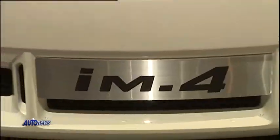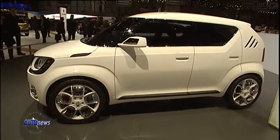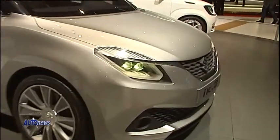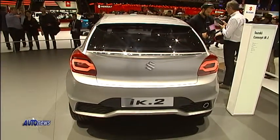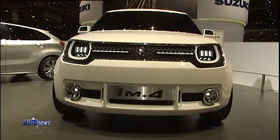Suzuki sta attraversando una fase che durerà per i prossimi almeno 5 o 6 anni, dove prevediamo di lanciare almeno un modello nuovo ogni anno. Qui a Ginevra presentiamo i due prototipi IK2 e I-M4. IK2, prototipo di segmento B, arriverà ai primi mesi del 2016. I-M4 è il nostro nuovo modello successivo.